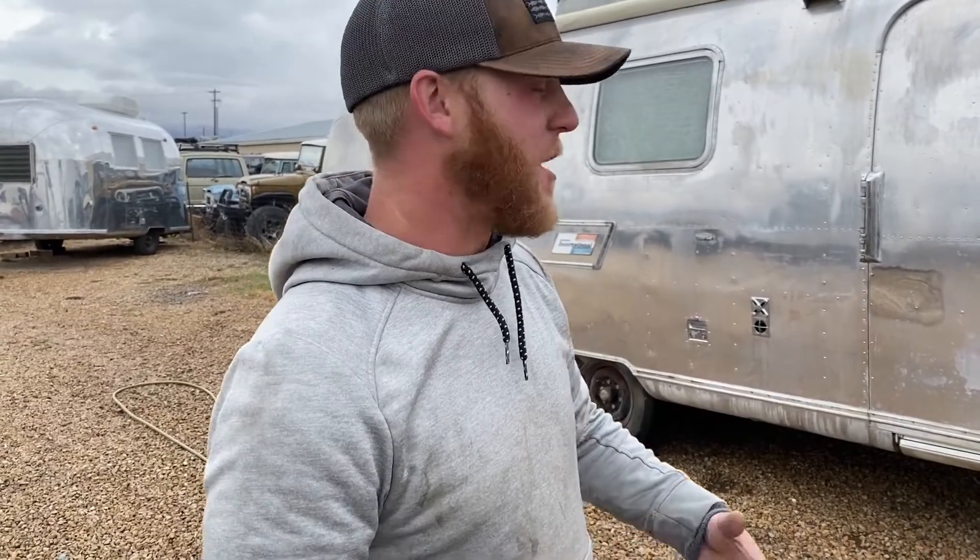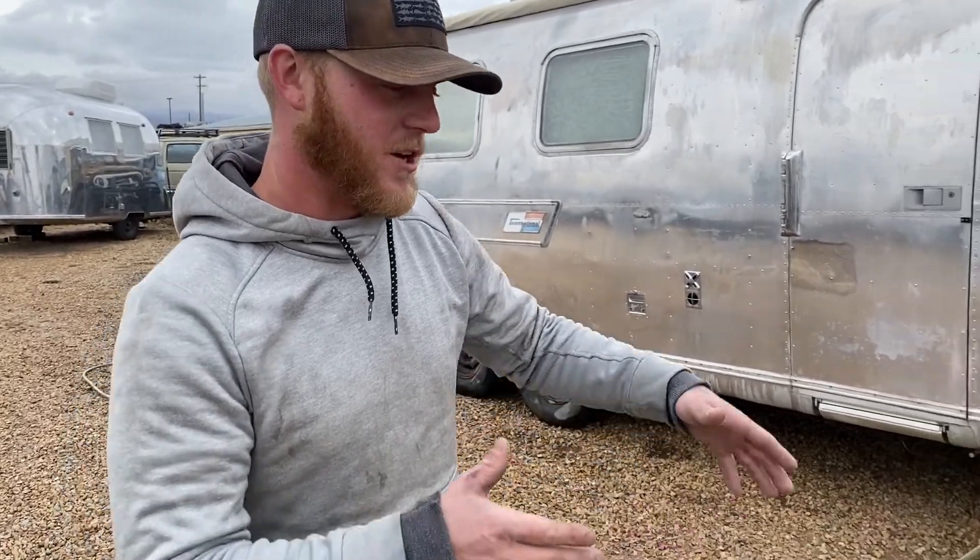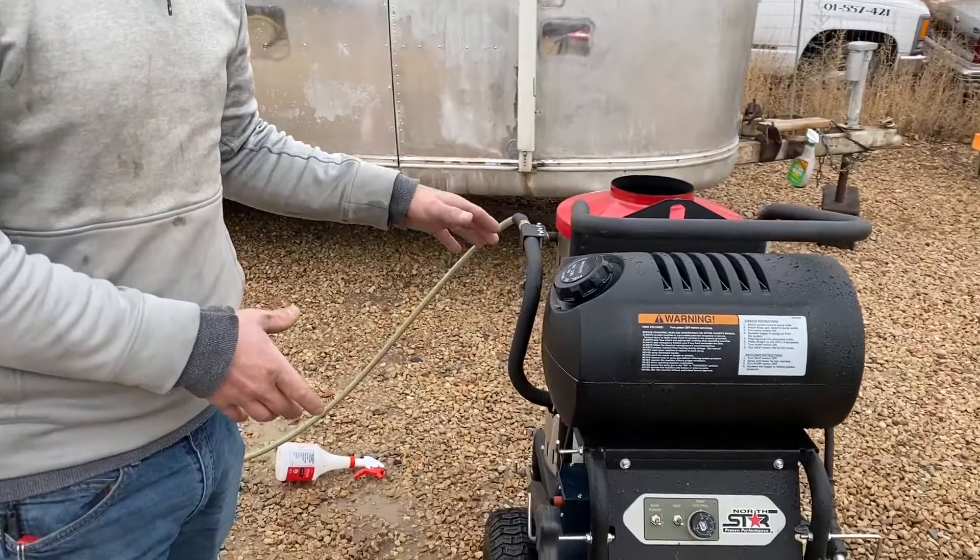When these old trailers come in, nine times out of ten they're covered in filth — old insulation, mouse poo, just any kind of bacteria inside the trailer. When you go through a full restoration with us, we make sure that we take our heated pressure washer with high temps and high pressure to decontaminate the whole inside of that trailer.